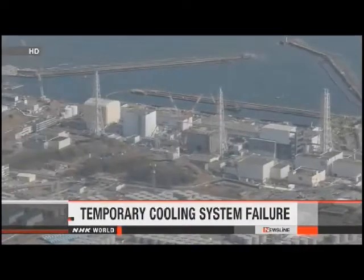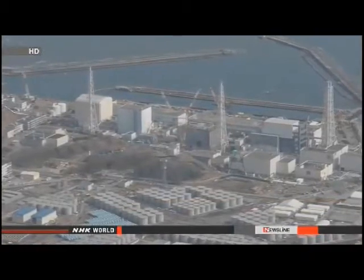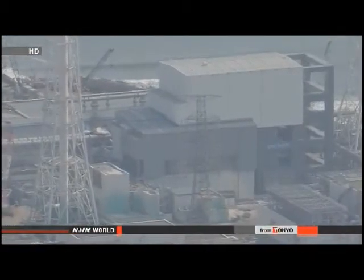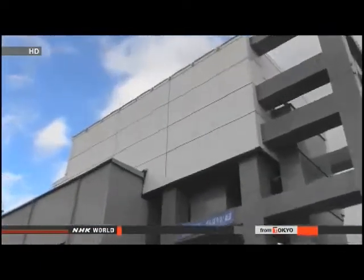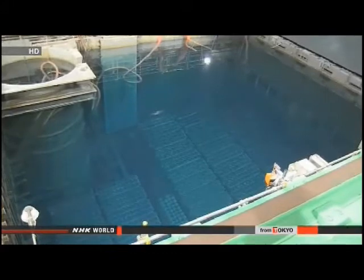Managers at the Fukushima Daiichi Power Plant have reported a new problem. A cooling system for a pool of spent nuclear fuel temporarily stopped working. An alarm indicating an electrical problem went off on Tuesday morning. The cooling system at the No. 4 reactor building stopped because of a partial power failure. Managers say workers digging on a nearby road may have damaged an electrical cable. They switched to an alternative power supply and resumed cooling in the afternoon.